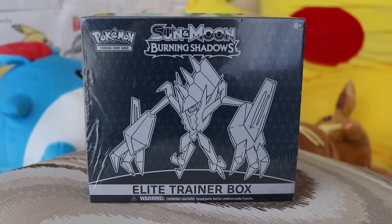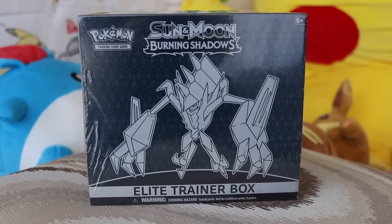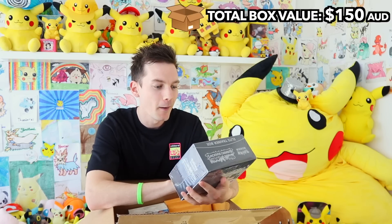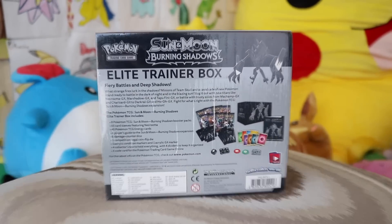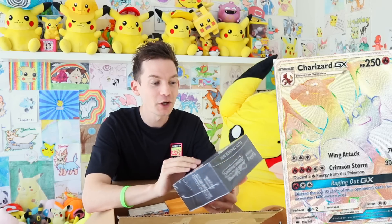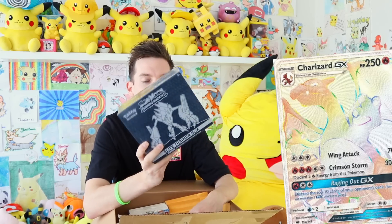Then we've got — look at this, this is so sick — a Burning Shadows Elite Trainer Box. I was literally looking at buying one of these recently because you have a higher chance of pulling the Rainbow Rare Charizard out of an ETB. I've also got a booster box on the way of Burning Shadows, so maybe we do a duo opening and try to get the Rainbow Rare Charizard. We'll open up an entire booster box and ETB in a video. That is fantastic!